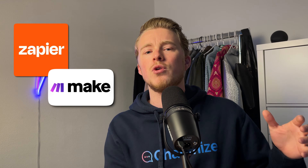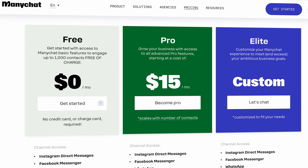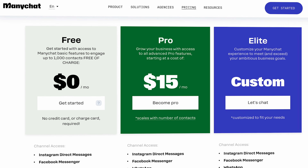You can also connect ManyChat to other applications using Zapier or Make, and they offer a few direct integrations. ManyChat has a free plan giving you access to the basic features up to 1,000 contacts. Their Pro plan starts at $15 a month, which gives you access to all features and scales with the number of contacts — so for around 2,000 contacts you pay around $25 a month. This is really affordable.